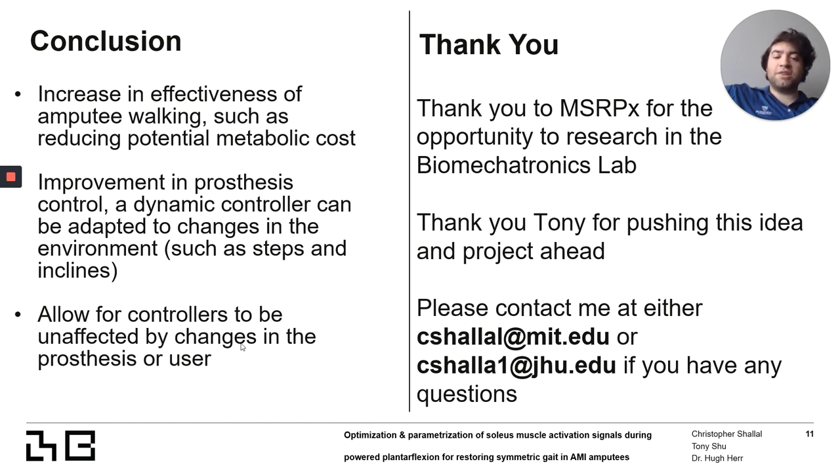Thank you so much for watching and listening. I wanted to thank MSRPX again for this huge opportunity, as well as Tony for coming up with this concept and pushing it forward. Please feel free to reach out with any questions. Thank you.